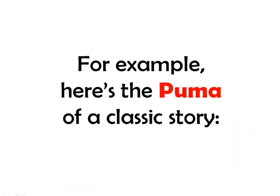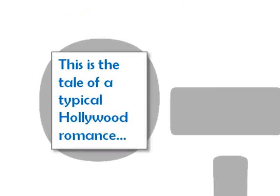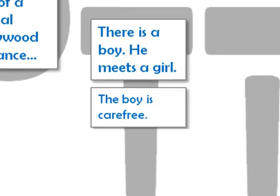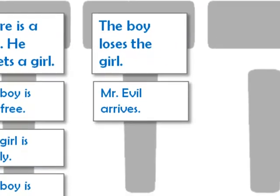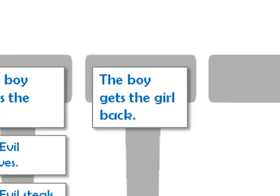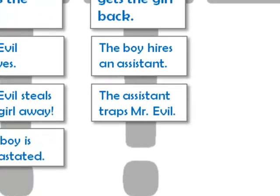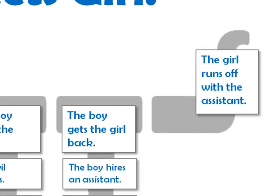For example, here's the PUMA of a classic story: Boy meets girl. This is the tale of a typical Hollywood romance. There is a boy — he meets a girl. The boy is carefree, the girl is lovely, the boy is smitten. The boy loses the girl — how? Mr. Evil arrives and steals the girl away. The boy is devastated. The boy gets the girl back — how? The boy hires an assistant. The assistant traps Mr. Evil. The boy saves the girl. And the hook at the end: the girl runs off with the assistant.